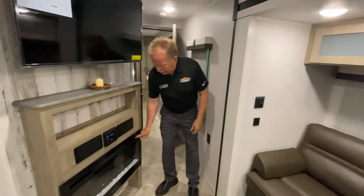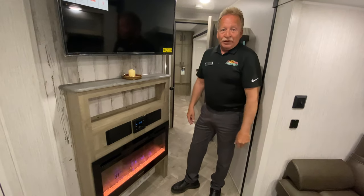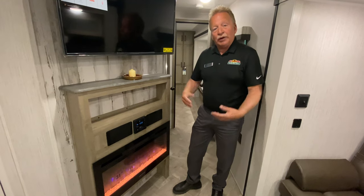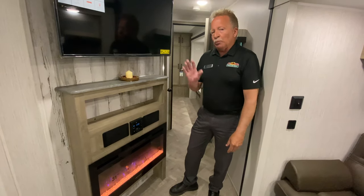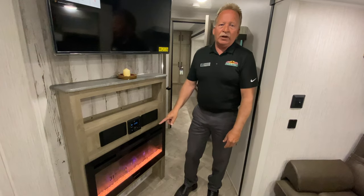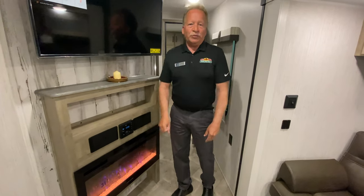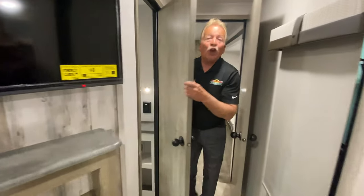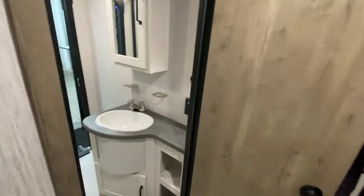We've got a fireplace in here that puts out 5,000 BTUs of electric heat. So if you're at the campground and you're plugged in and it's a little chilly, don't burn up your own propane — use the electric from the campground to get some heat into the coach. It comes with the big TV right there too. That's not just for looks — you'll get one when you buy this Puma.